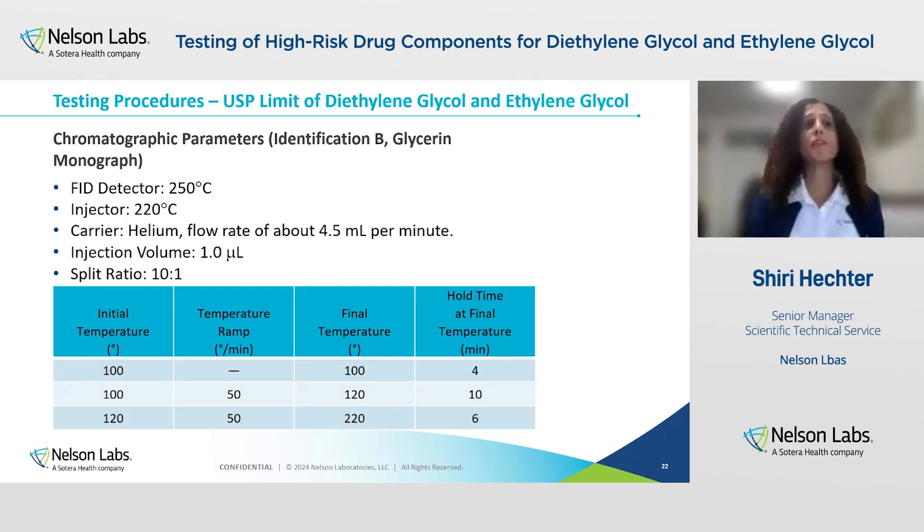Chromatographic parameters will vary between drug components. In this case I'm going to present identification B from the glycerin monograph — limit of diethylene glycol and ethylene glycol. The FID detector temperature is set to 250°C, the injector temperature to 220°C, the carrier gas is helium with a flow rate of about 4.5 mL per minute, the injection volume is one microliter, the split ratio is 10 to 1. These parameters can be changed and optimized based on USP 621, which is the general chapter for chromatography allowances.